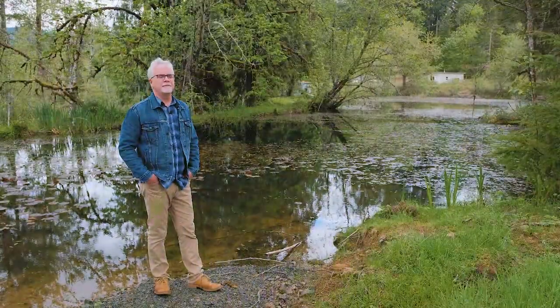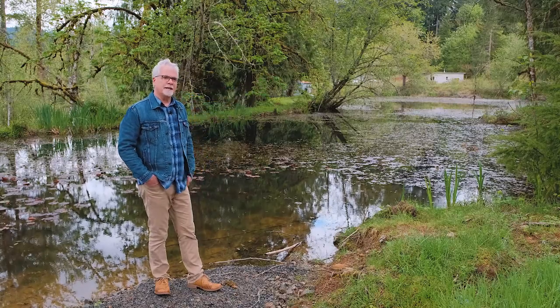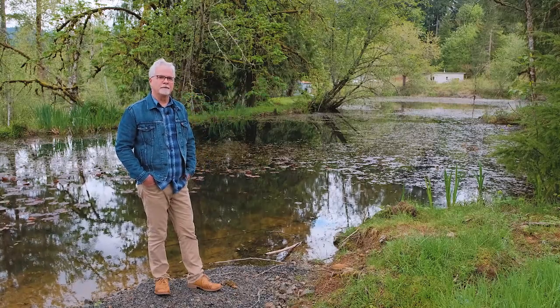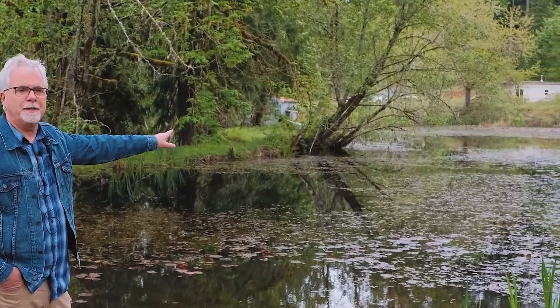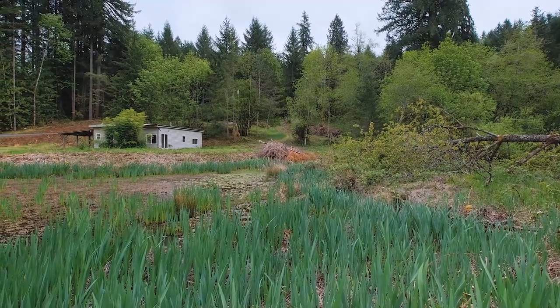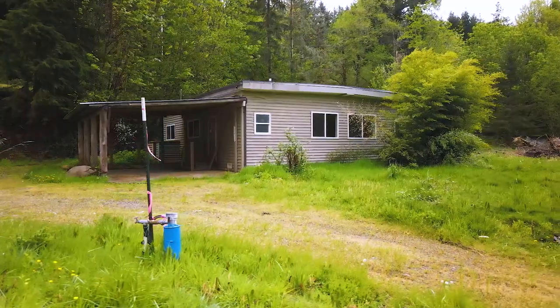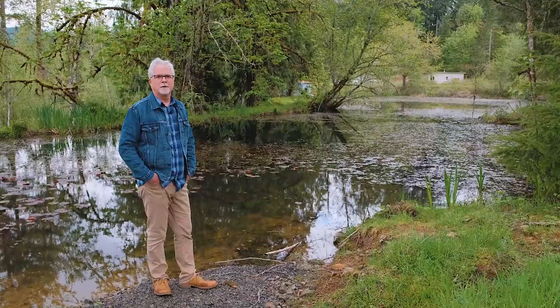I've walked down the trail from the home site and I'm just below it, standing at the edge of the pond that the home site overlooks. You can also see in the background there is an old home on the property. It's structurally not in too bad a shape, but it's not hooked up to water or power. Ideally its use down the road is maybe an art studio, storage, or some type of outbuilding.